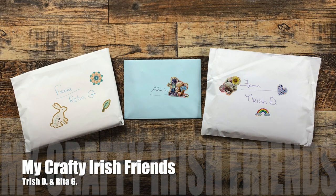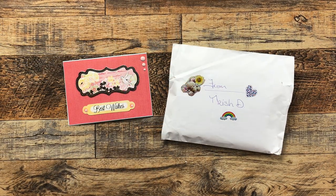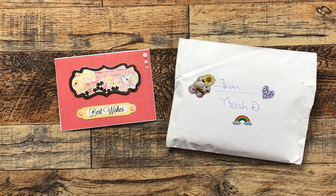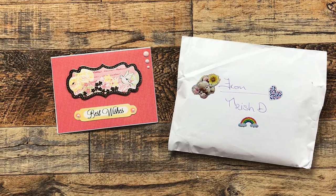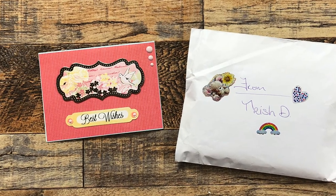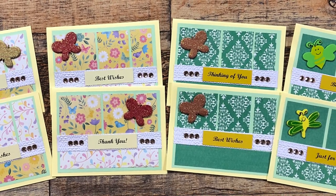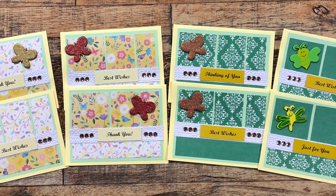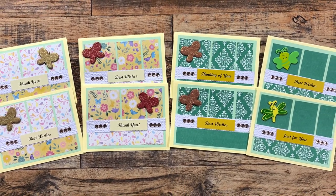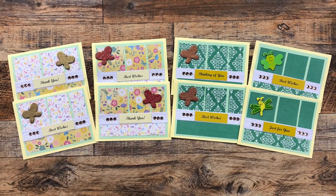Up next was a package from my crafty Irish friends Trish and Rita. Trish sent me an envelope full of cards and a best wishes card with a note inside. Trish, I did not get a package from you last month — I even double-checked — I really hope it didn't get lost and that it's going to show up. Here's a look at the cards she sent; she used the March 2023 Sheet Load of Cards in a couple different color palettes. I love the fun embellishments, and she has embossed that white cardstock strip across the center.